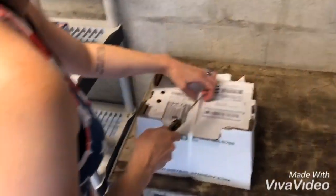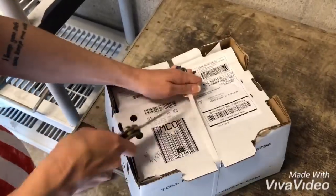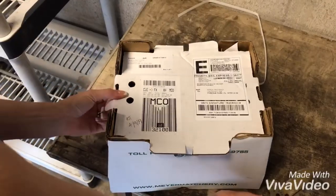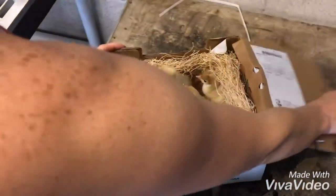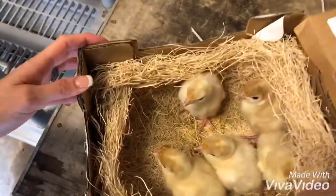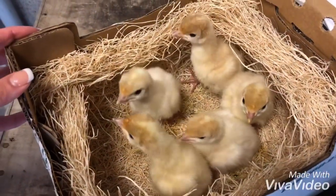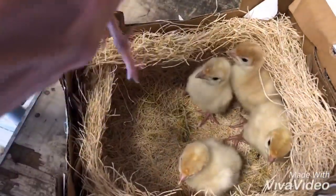We're gonna open up the box and see what we got. They're gonna be white turkeys. They're about a day to two days old now.